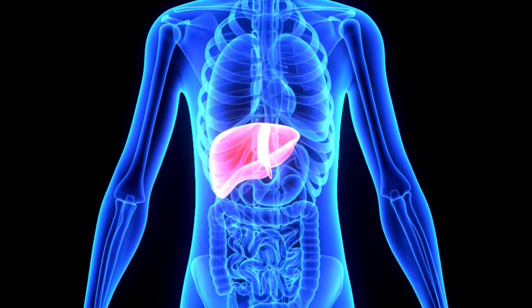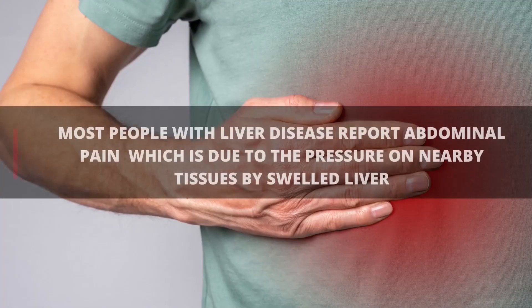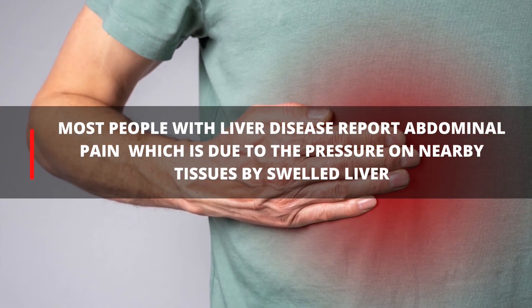6. Abdominal Pain. The liver is located on the upper right side of the abdomen, behind and just below the rib cage. Most people with liver disease report abdominal pain, which may be due to the pressure on nearby tissues caused by a swollen liver.